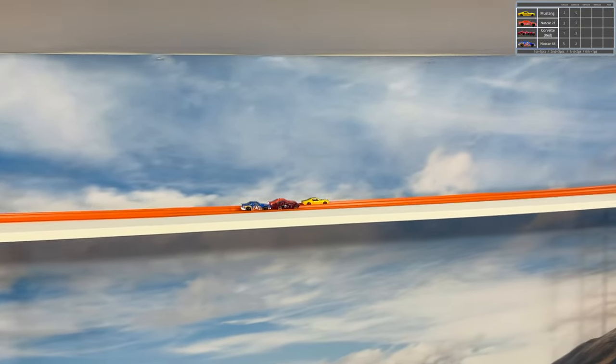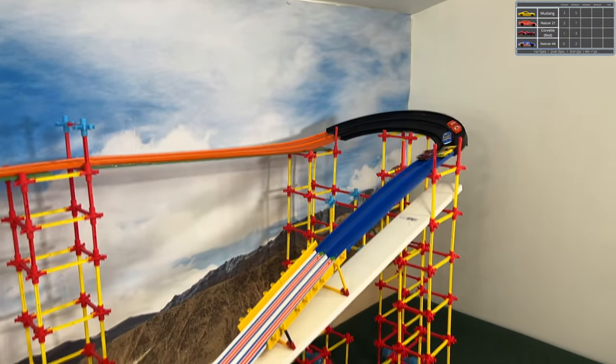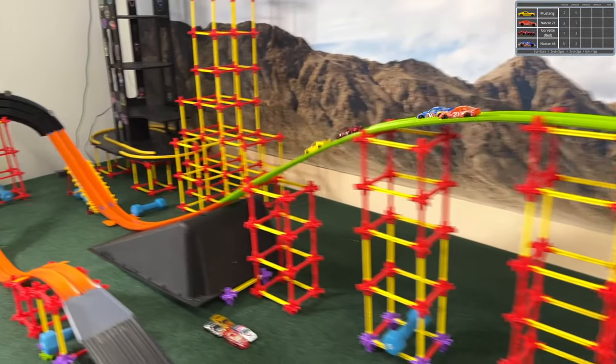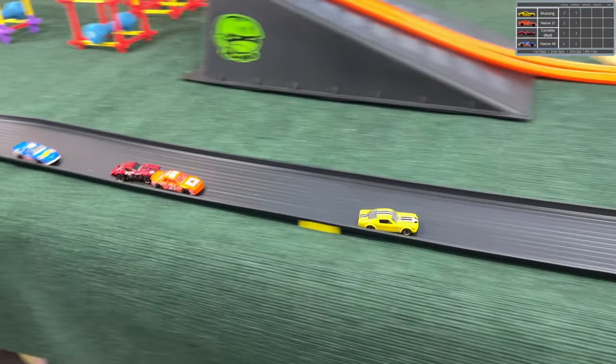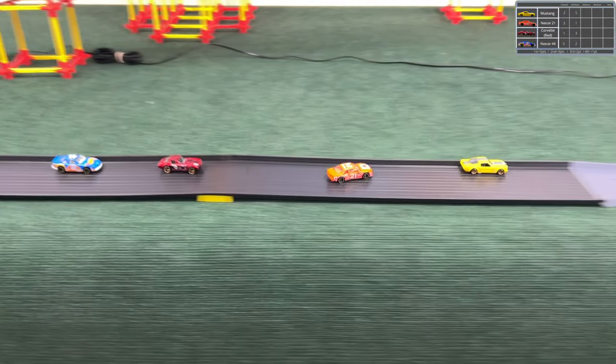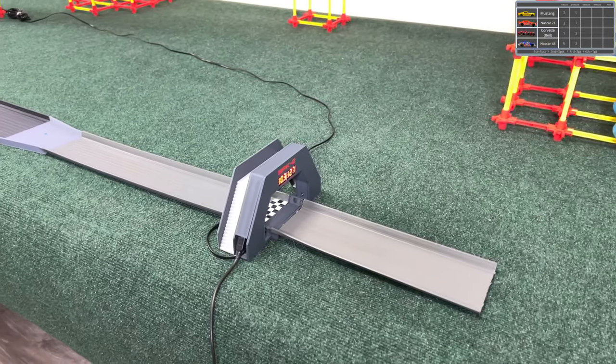I believe it was on the fourth decimal — someone in the comments will tell me. I think someone mentioned writing it on paper; I'm sorry, I should have done that. Mustang has a big lead and looks pretty smooth, starts to zig and zag — maybe a defensive move. Number 21 just behind. We're still in the tens here, so we have a slow group.